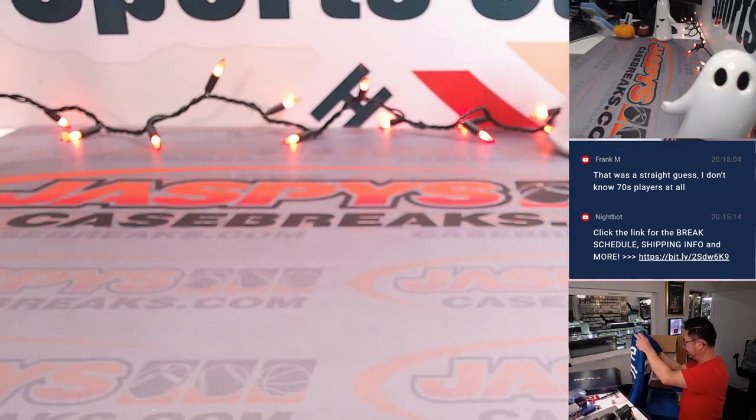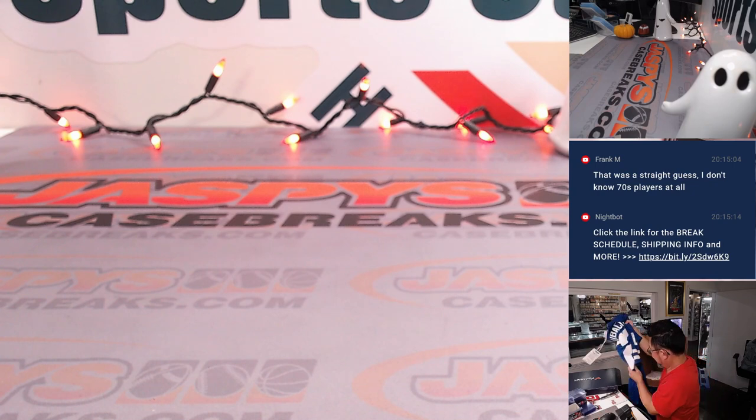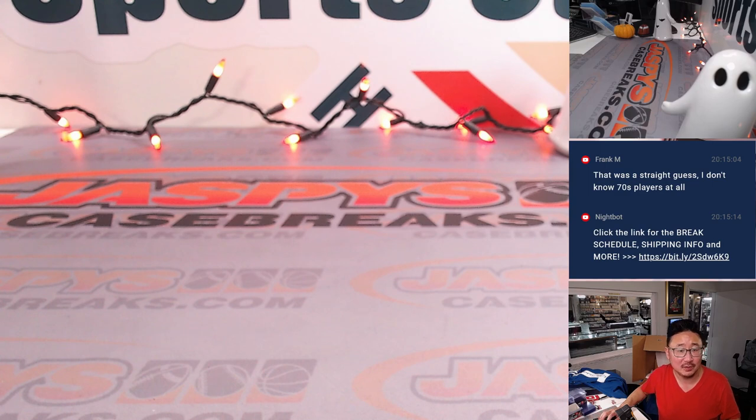And that jersey goes to — Eugene! Eugene got the Dan Marino and gets the Roger Staubach. Nick with the Howie Long — pretty awesome stuff. There you go, gang. I'm Joe for JaspiesCaseBreaks.com. The next three boxes are the last three boxes in the store right now — JaspiesCaseBreaks.com. Let's get after it, and I'll see you next time for the next break. Bye-bye.